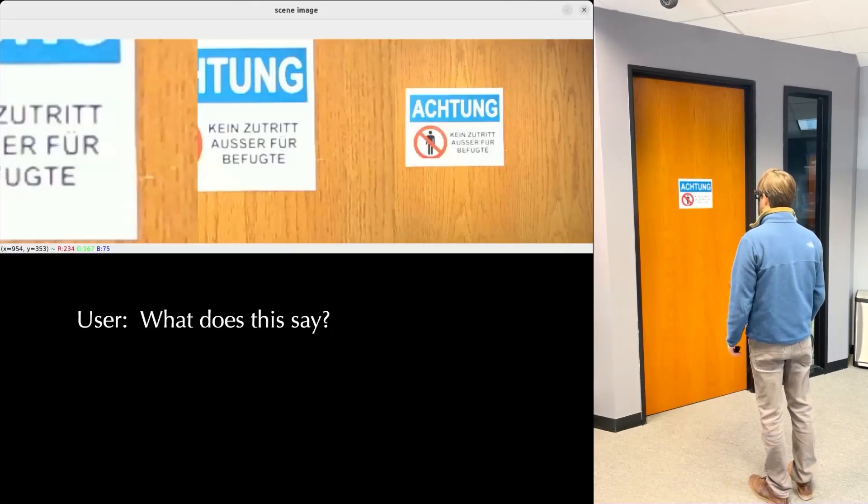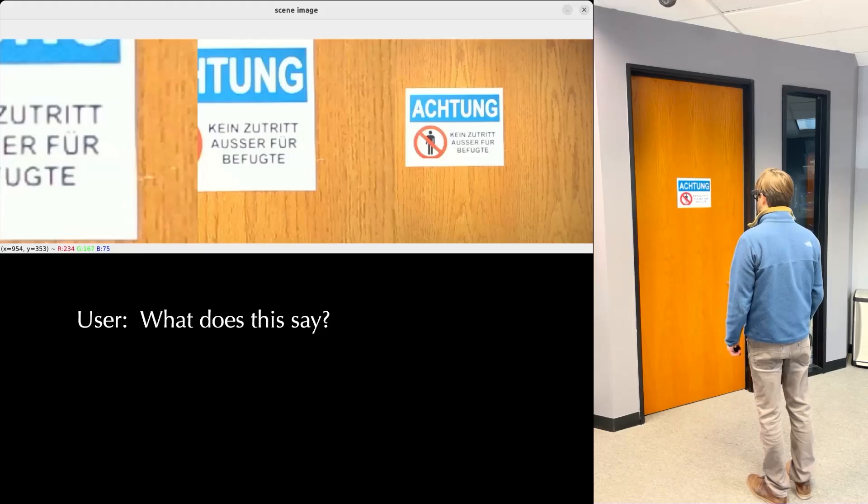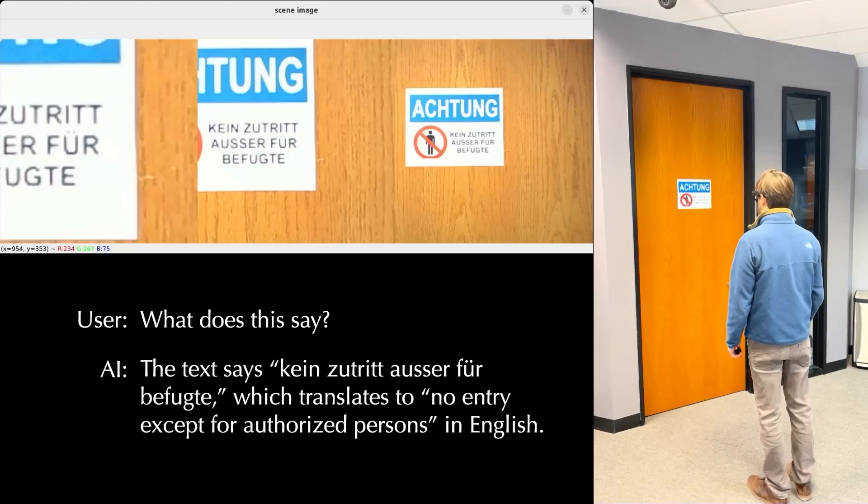What does this say? Let me look that up for you. The text says: No entry except for authorized persons in English.